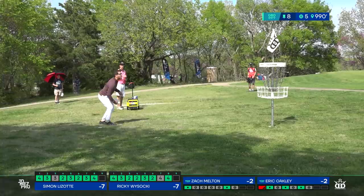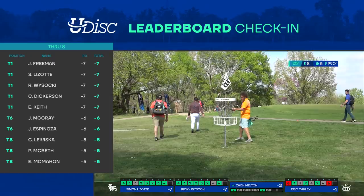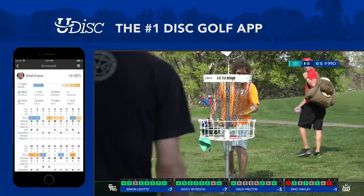Oakley in for his bogey six after eight holes. Joel Freeman having quite a round, same with Chris Dickerson, and it looked like Emerson Keith was up there as well. If you haven't checked out the UDisc leaderboard, you've got to do it.